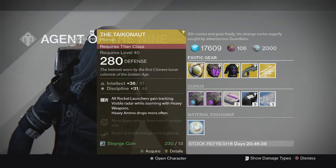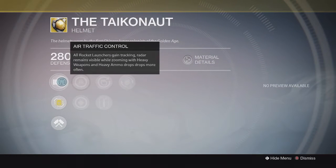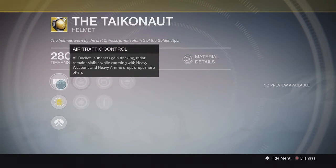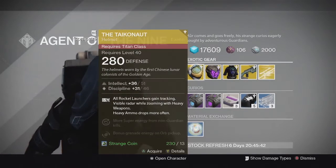For the Titan, we have the Taichonaut helmet, one of the new Taken King exotics. This one comes with Intellect and Discipline. The special perk says all rocket launchers gain tracking, radar remains visible while zooming with heavy weapons, and heavy ammo drops more often. Pretty decent helmet — really good in PvE mainly because in PvP you don't really use tracking rockets. It's similar to Ruin Wings but somewhat better since you can also keep your radar active when aiming down and your rockets get tracking. Pretty good helmet in PvE — I'd recommend picking one up if you don't have one.